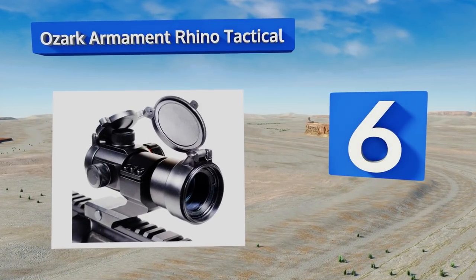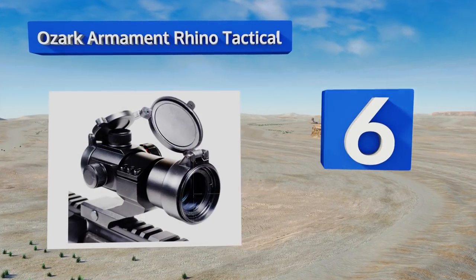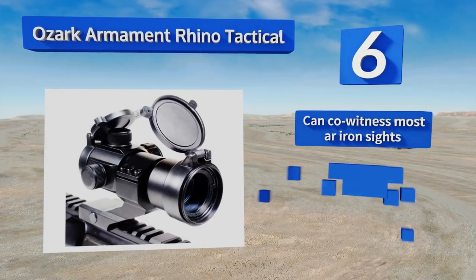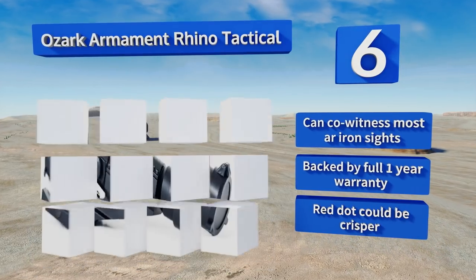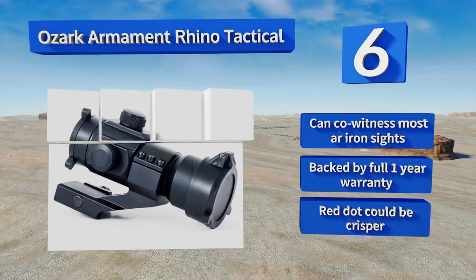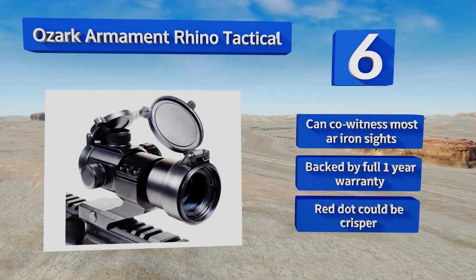Moving up our list to number six, ruggedly built and rigorously tested, the Ozark Armament Rhino Tactical will have no problem standing up to all the use and abuse you manage to subject it to during your next mission. It also features both green and red dots, which multiplies its possible applications. It can co-witness most iron sights and is backed by a full one-year warranty; however, the red dot could be crisper.